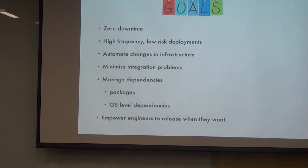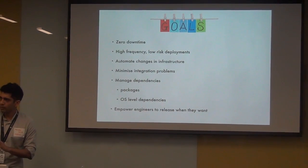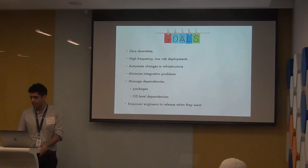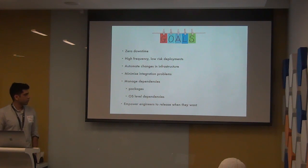High-frequency deployments reduce all the integration problems you have. We really wanted to step the ops team out from handling deployments, to be completely hands-off in the entire release. We also wanted to manage all our dependencies — for each release, developers would say 'I need this package installed,' and it would be a manual process to set things up on each server. That would also go out of sync across development environments, with other developers forgetting to install those dependencies. We wanted to automate all of that.